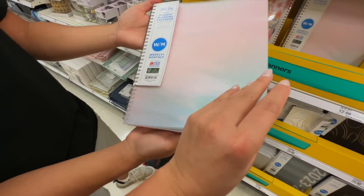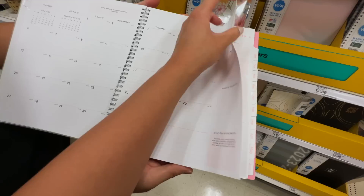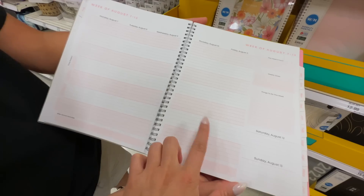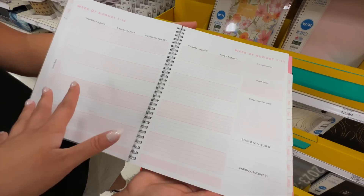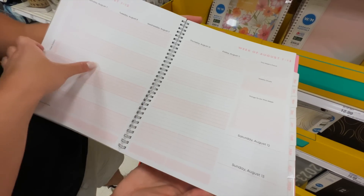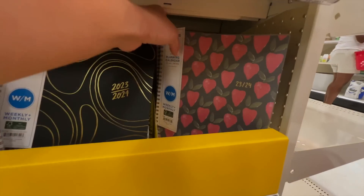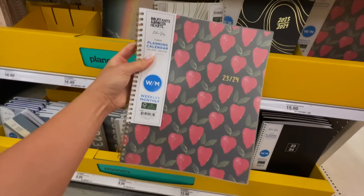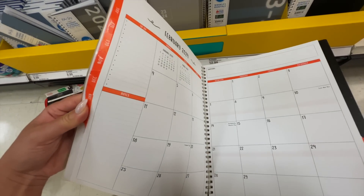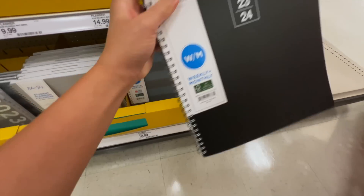I really like how there's a lot of space to write in here and it also shows the month calendar, which I personally love. This floral design is a yes for me. This all-pink one is 100% yes for me too — it has a monthly calendar and a weekly calendar, which is really nice. They also have the butterfly and strawberry one which is super cute, though personally I'm not a big fan of the font on the inside.